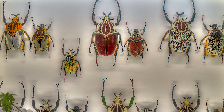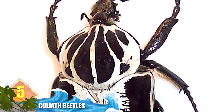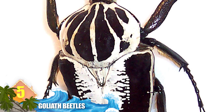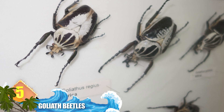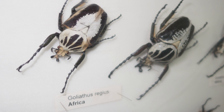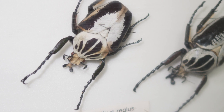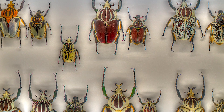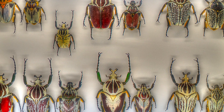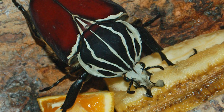Number 5: goliath beetles. Named after the giant in the Bible, these critters can reach lengths of 4.5 inches (110mm), and weigh up to 3.5 ounces (100 grams). In terms of weight, size, and bulk, they're regarded as some of the world's largest insects. But it's in the larval stage that these insects are truly giant-sized — larvae can reach nearly 10 inches long (250mm), while weighing about the same as adult-sized specimens. Along with their huge sizes, this species is also known for displaying some striking patterns.